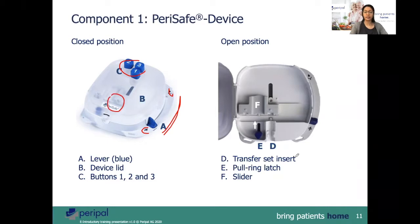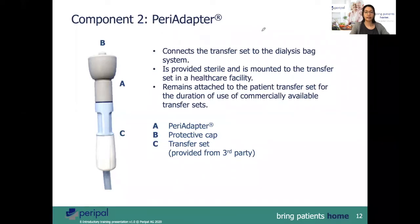B is the device lid through which one can visualize the connection being made. The second picture shows the device lid open. Here is where one would position the patient transfer set, which is already connected to the PeriAdapter. The blue pull-off ring is where the dialysis tubing cap is looped over. The slider indicated by F is where the PeriTop is positioned.